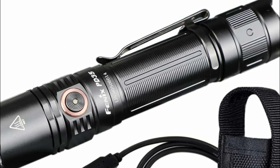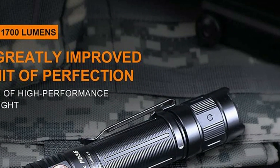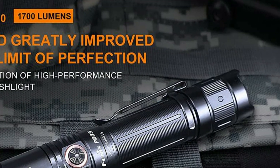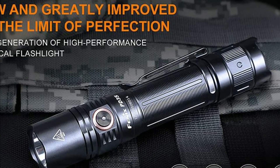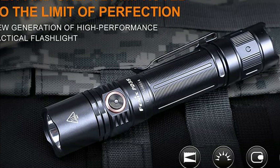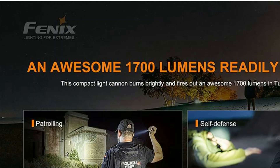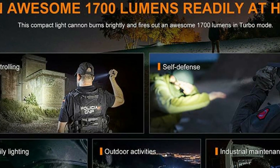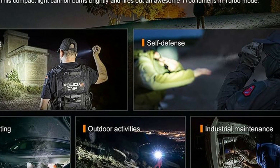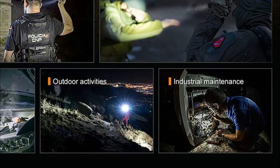The flashlight features a two-stage tail switch for power and a metal side switch to adjust modes and brightness levels. For easy access, the PD35 Version 3.0 can be clipped onto backpacks, belts, or MOLLE systems with its steel pocket clip, or carried using the included holster or lanyard. The side switch allows users to cycle through brightness levels, and holding the switch activates strobe mode. The ARBL18 battery's charging port shows red while charging and blue when fully charged.